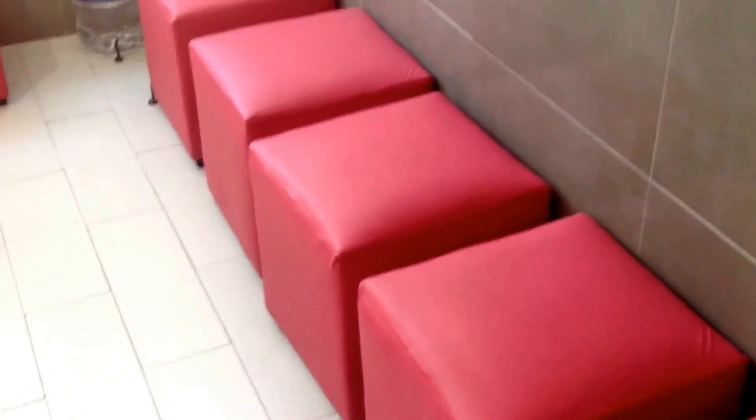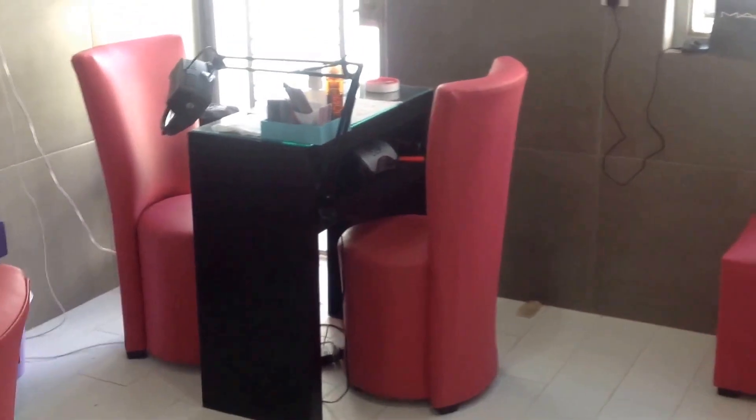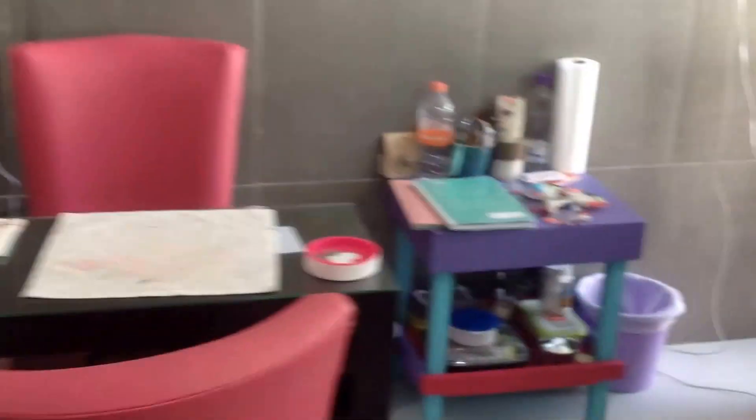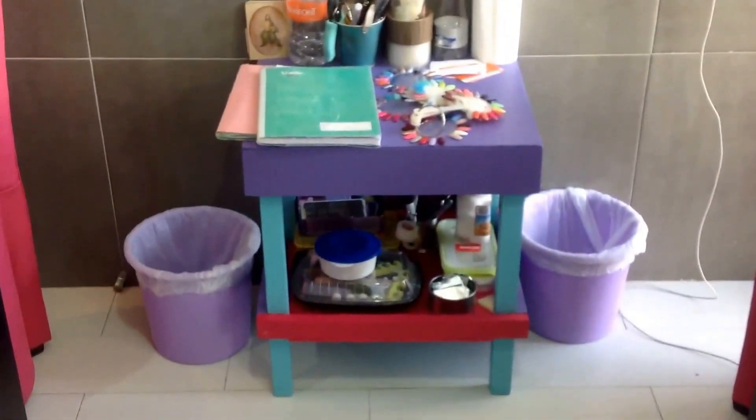Hi girls, today I want to give you a tour of my nail salon. Here is the entrance, and on my left there are some seats for people to wait. Then here is one table, there are two windows over there, and another table where I can see my clients.